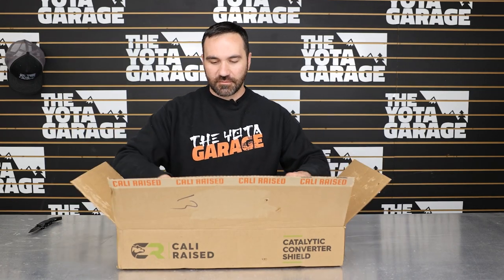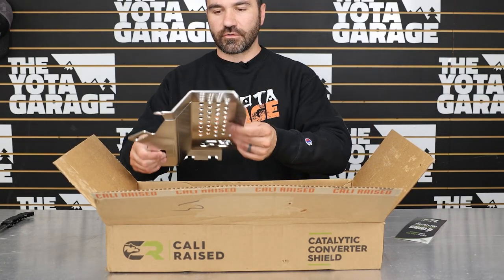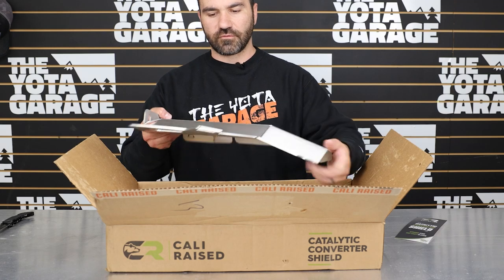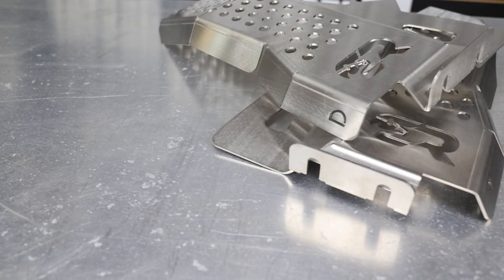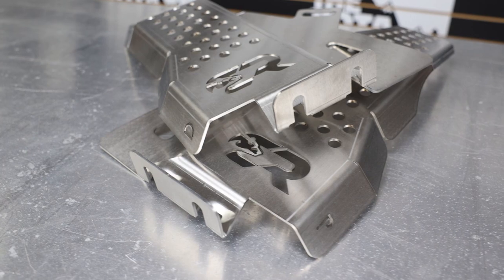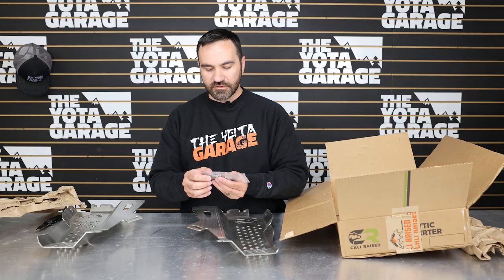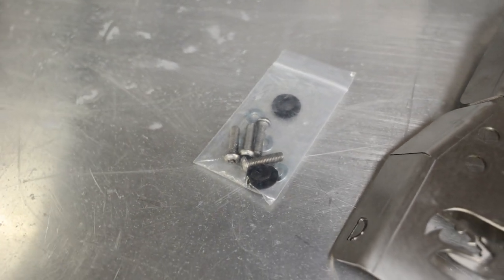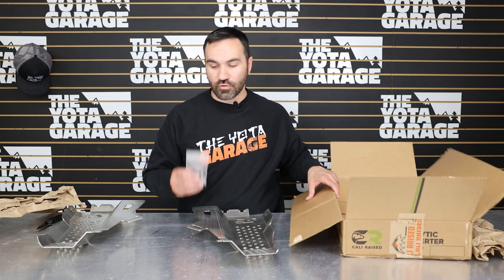Let's open this box up. As you guys can see, we have the catalytic converter shields here. These are made from 12 gauge stainless steel 304 material — super, super heavy duty. They also come with locking bolts, which is just another protective measure, and they do come with a little tool or bit as well, so that's a huge plus.